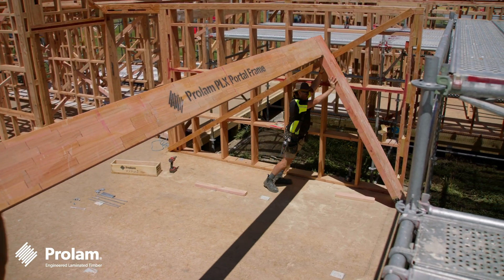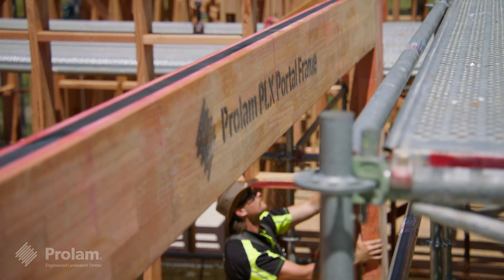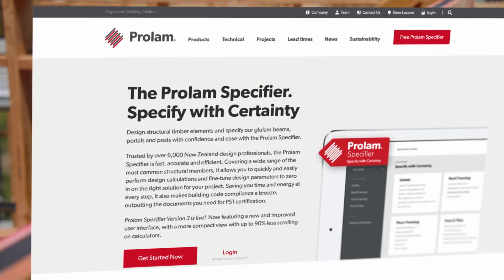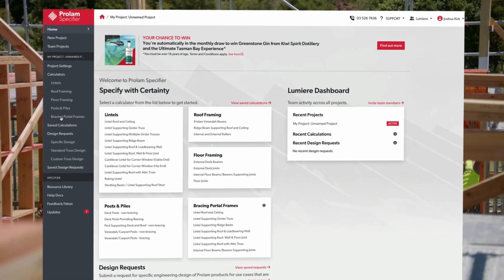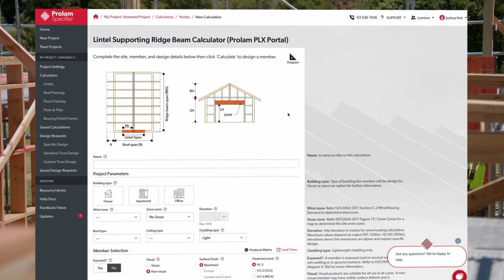The PLX Portal is your go-to solution for modern, sustainable construction. Specify the PLX Portal for your next project using the ProLAM specifier — you'll fast track to accurate product specification with PS1 certification for seamless building code compliance.